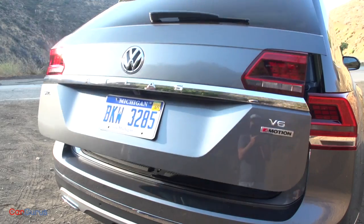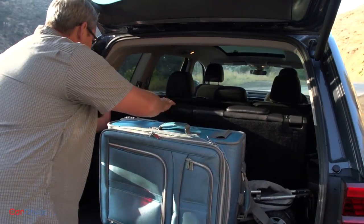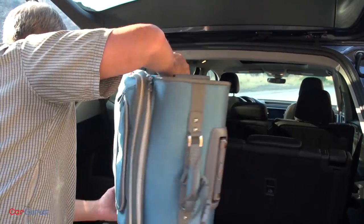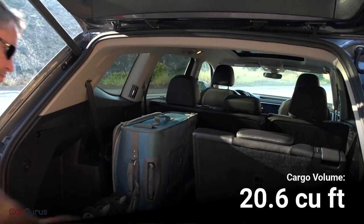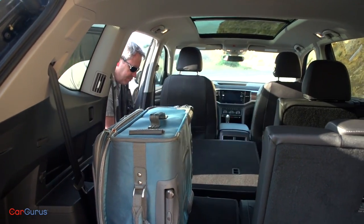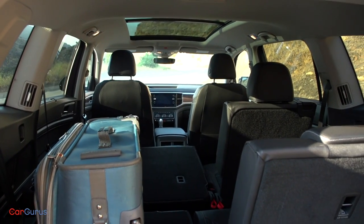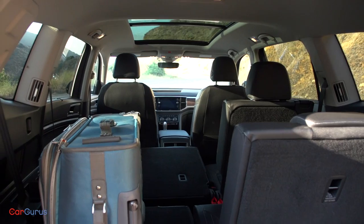The Atlas feels larger and more accommodating than the Chevy Tahoe, and several measurements related to the rear seats bear that out, especially with regard to the third row. All three measurements of cargo space are also superior to the full-size Chevy. Behind the rear seat the Atlas provides 20.6 cubic feet of volume. Fold the third row down and you've got 55.5 cubic feet of luggage space. Maximum capacity measures a whopping 96.8 cubic feet.